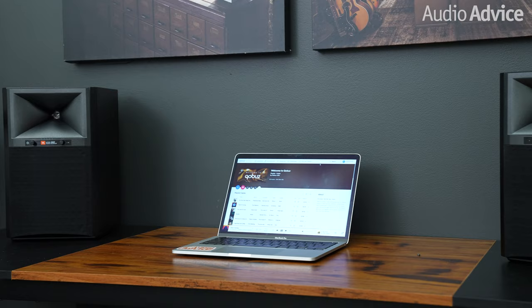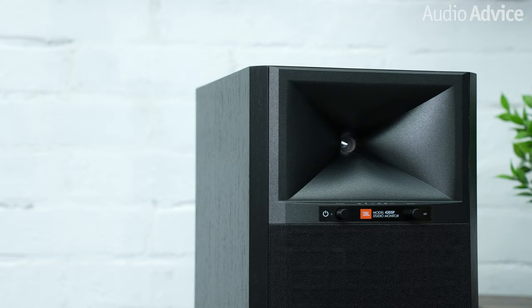I have to start off by saying the 4305P completely blew us away. The sound we got exceeded our expectations by miles and miles. When you look at the 4305P, it looks like a typical small bookshelf speaker, but the sound you get is like what you would expect from a large, high-performance tower speaker, or maybe even better in some respects.